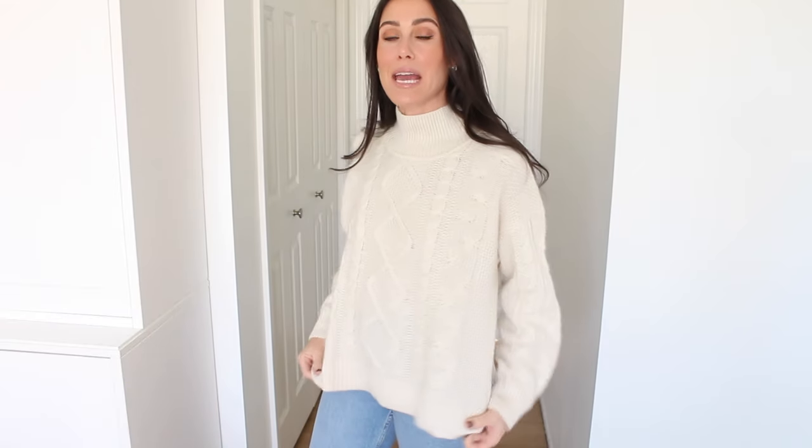Next up is this mock neck cable knit sweater. This one has 11% wool, so it does have a little bit of a scratch to it. I personally like a wool sweater once in a while — I just layer a turtleneck or long sleeve under it on really cold days when I need to layer anyway, and it keeps me really warm. I usually don't wear anything with this much wool on its own because it is a little scratchy. Size-wise, I did go with a size small.